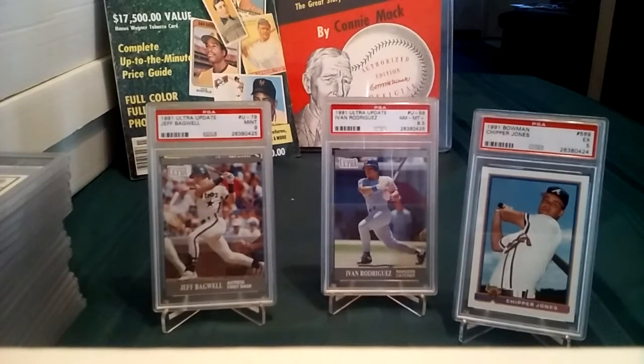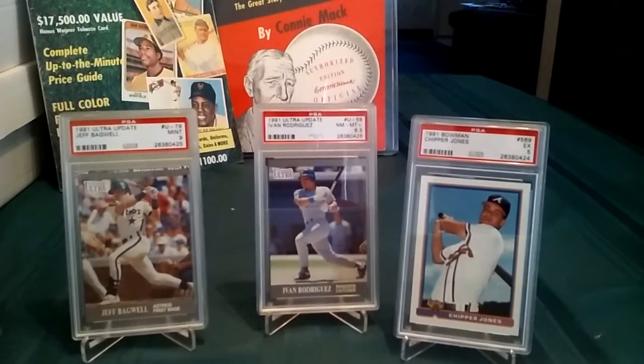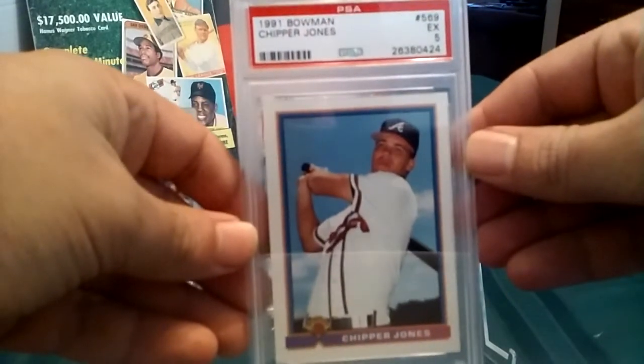Okay, what's up guys, this is part two of the video — sorry I got cut off — but I wanted to finish with the rest of the cards that came back. The last one I showed was the '91 Bowman Chipper Jones that totally bombed as a five, and I really don't understand how this came back so low.